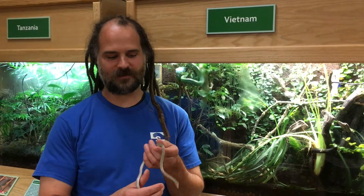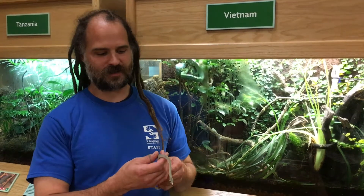We've got this little juvenile rhino rat snake. This guy hatched here in the spring of 2016. He's just a little over a year now. And as you can see, he's a different color than his parents.